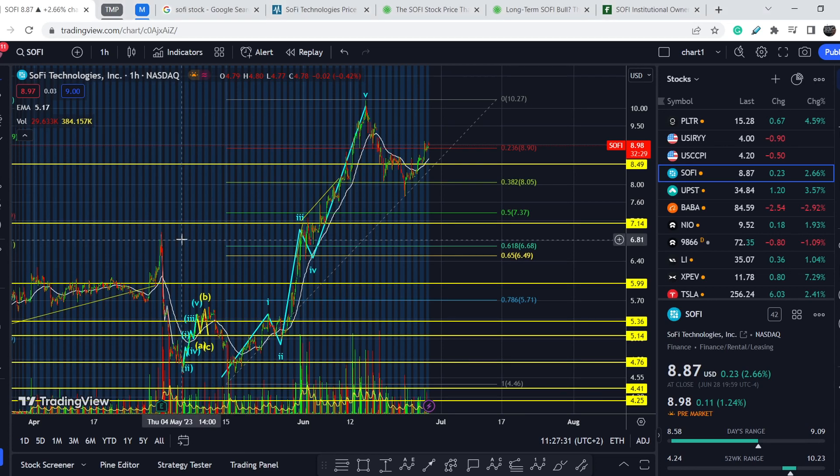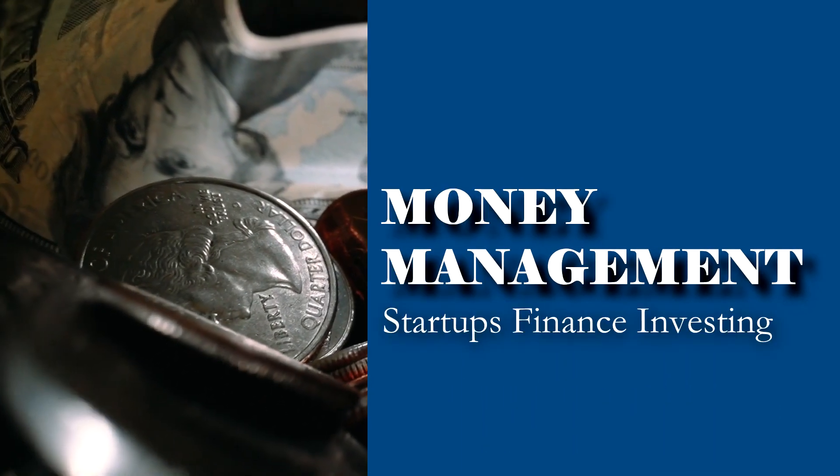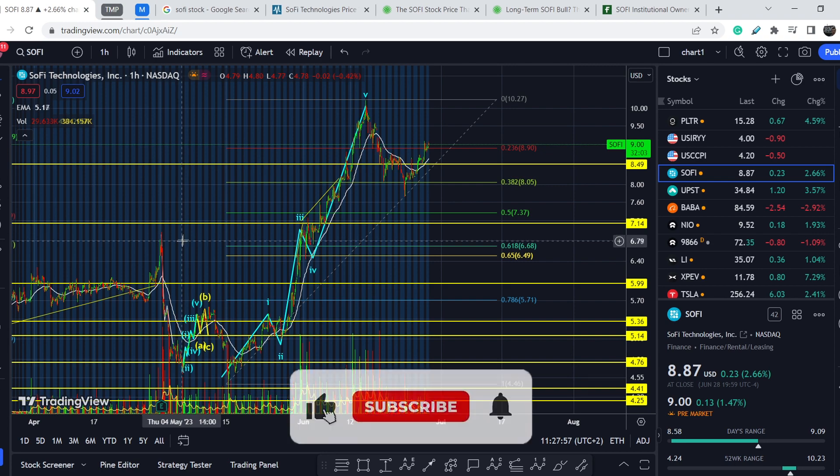Welcome to the Money Management channel. My name is Andrey and today I'm going to be doing an update on SoFi stock. First, I will show you where we are on the price chart and how we got there, then I'll cover the fundamental news and potential catalysts for upcoming weeks, and at the end I'll share my thoughts and technical analysis on what to expect next.